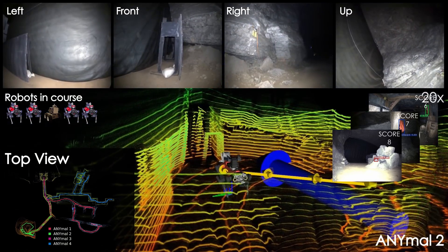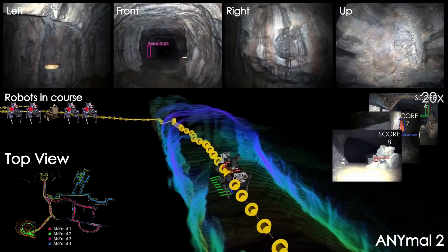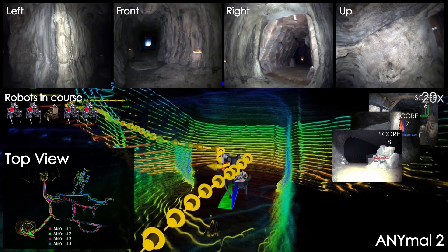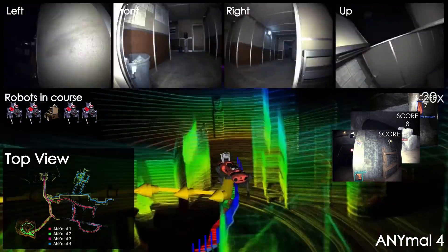The whole team of robots deployed in the final prize run was tasked by a single human supervisor to autonomously explore distinct areas within the course and report back the detected artifacts. Moreover, a roving robot acted as a supporting agent to all the other robots and provided extended network connectivity into the course.